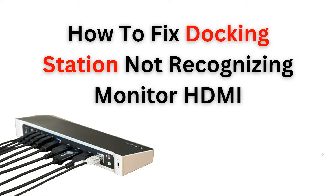Welcome back to the YouTube channel. In this video, we will guide you through the process of troubleshooting and fixing a common issue with your docking station — the failure to recognize a monitor connected via HDMI. We will provide step-by-step instructions on how to identify the root causes of the problem and offer practical solutions to resolve it, ensuring a seamless connection between your monitor and docking station.